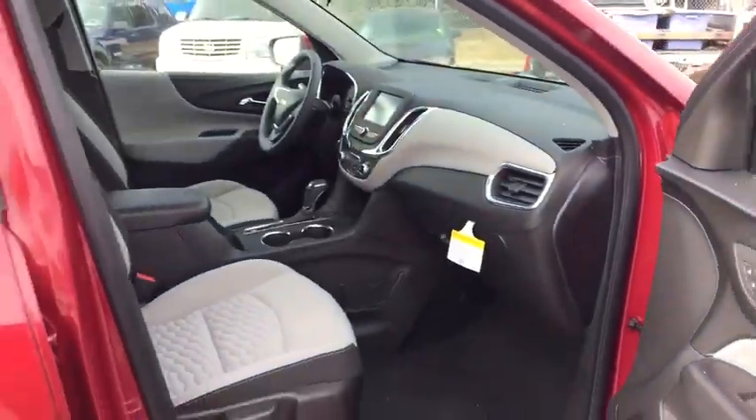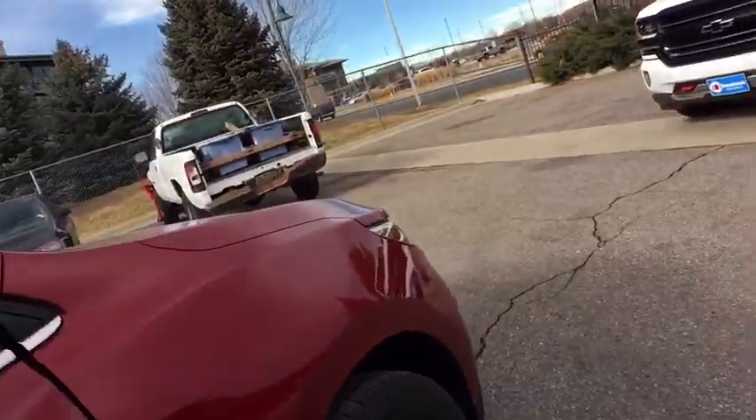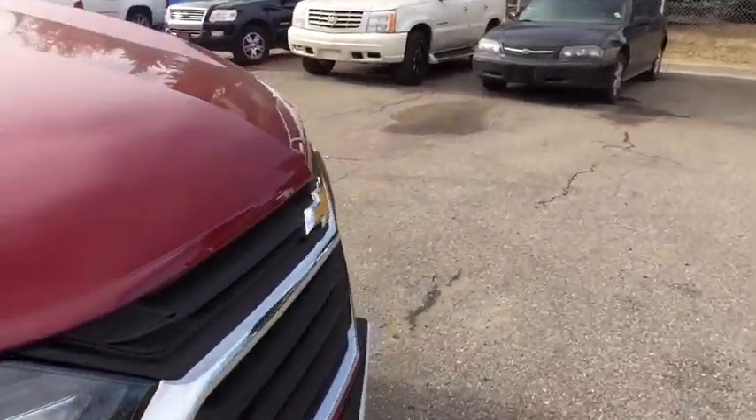The 2018 Chevrolet Equinox. We'll see you next time.